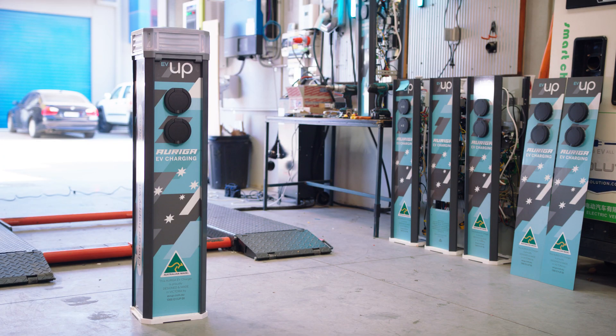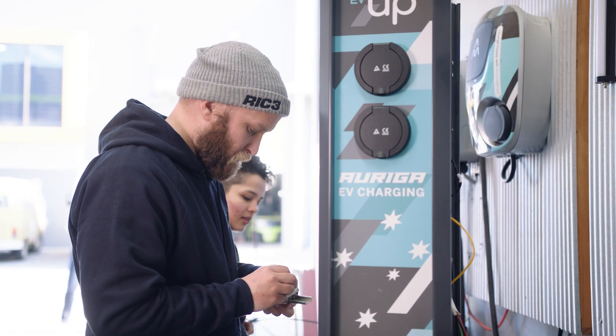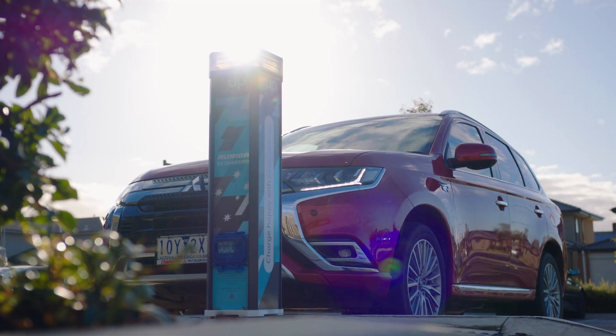We're really proud of this unit. We're growing a team of people to not only develop the unit but get it installed. We've got a number of sites across Australia now, a number of big clients — people like Komatsu, and a number of councils who have installed this unit.